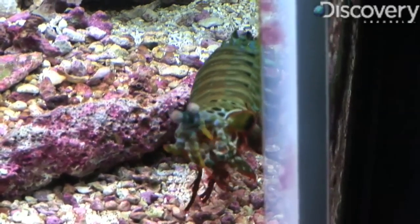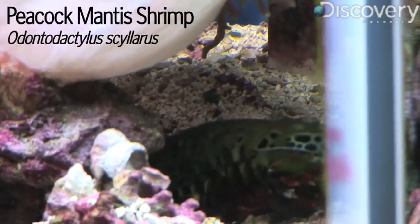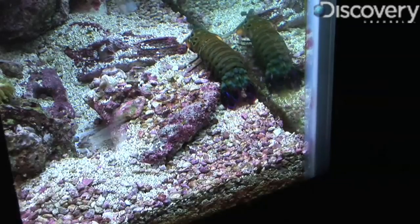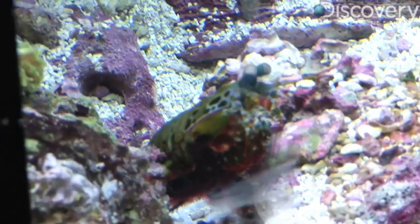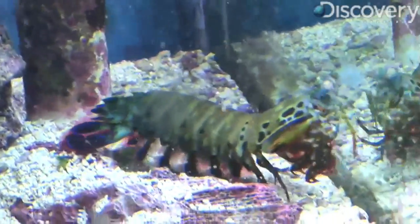The peacock mantis shrimp isn't a peacock, or a mantis, or even an actual shrimp — but it is a crustacean, in the same family as lobsters, crabs, and true shrimps, all of which make for a tasty meal for this colorful killer. It gets its other names from the fact that its tail resembles a peacock's, and that its front claws and eyes look like those of a praying mantis.